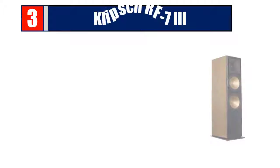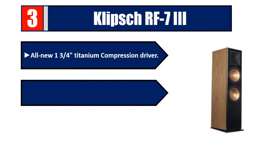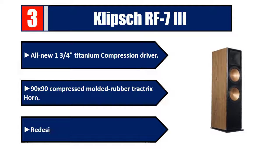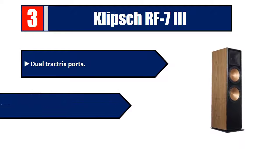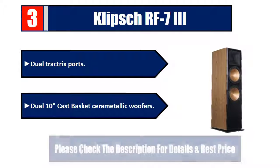Number three: Klipsch RF-73. All-new one and three-fourths inch titanium compression driver, 90x90 compressed molded rubber Tractrix horn, redesigned bifurcated cabinet, dual Tractrix ports, and dual 10-inch cast basket cerametallic woofers. Please check the description for details and best price.